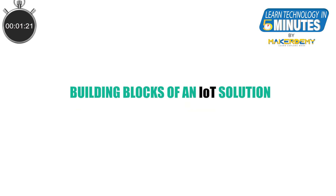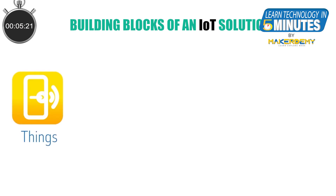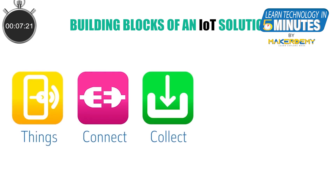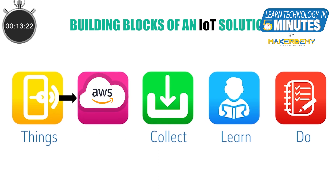Before we begin, let us take a look at the building blocks of an IoT solution: THINGS, CONNECT, COLLECT, LEARN, and DO. We start with the THINGS, and we connect them to the cloud IoT platform and collect sensor data. Then we analyze this data, come up with actionable insights, and craft solutions based on these insights.